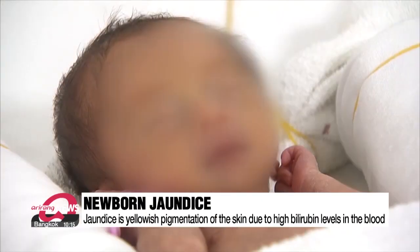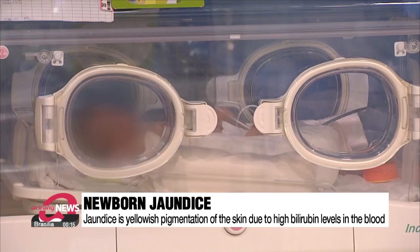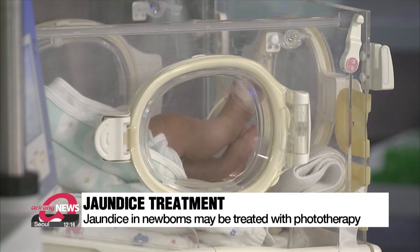Jaundice in newborn babies is a common condition. It causes yellowing of the skin due to the buildup of a pigment in the blood called bilirubin. Jaundice symptoms normally pass on their own, but are often treated through phototherapy to prevent complications.